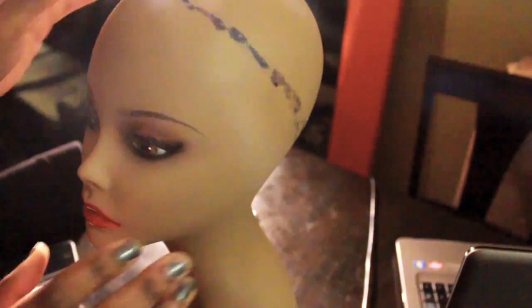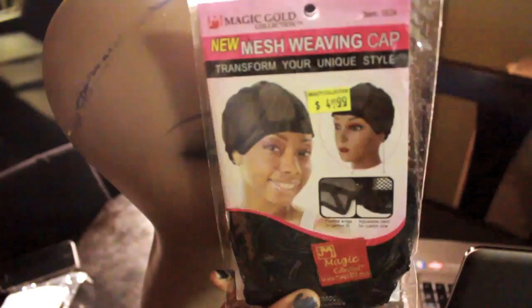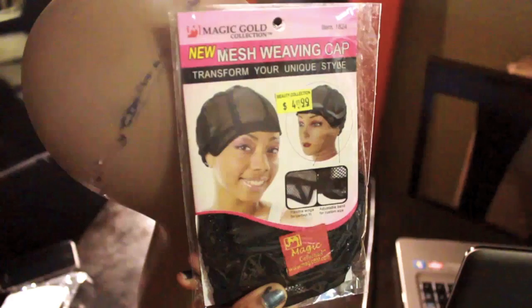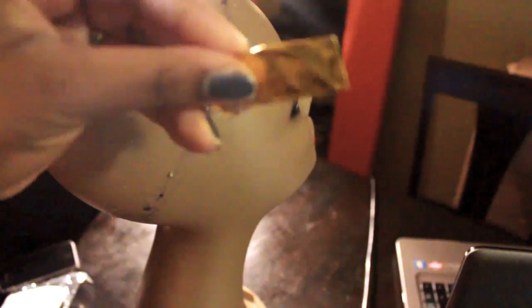A couple days later I decided to make a u-part wig with the hair I received. I want to show you my supplies: I've got my mannequin head, I picked up a mesh weaving cap, and I've also got my weaving thread and weaving needle — everything I picked up from my local beauty supply store — and of course I've got my Fro Natural hair from Private Stock.